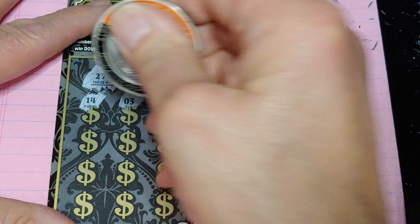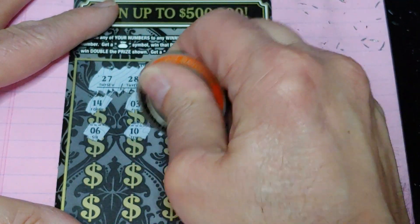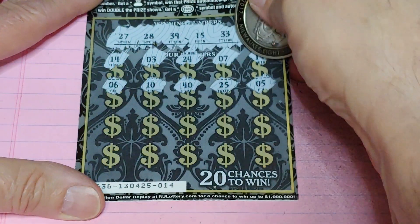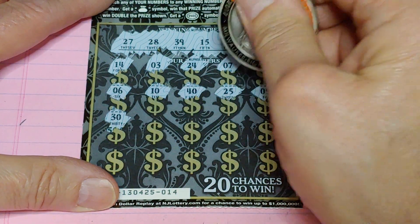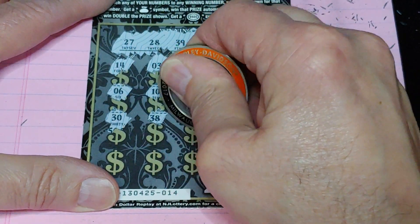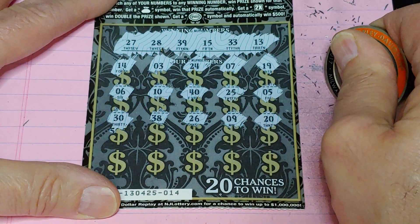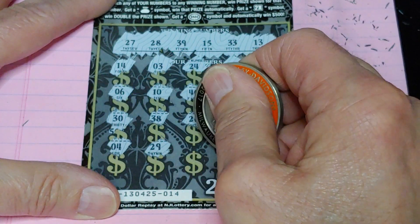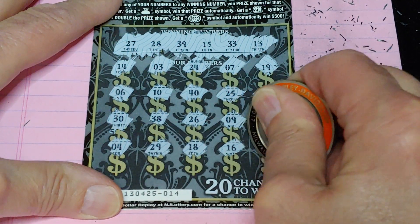All right, first row — nothing. Halfway through and nothing yet. Last row. All right, nothing there either.